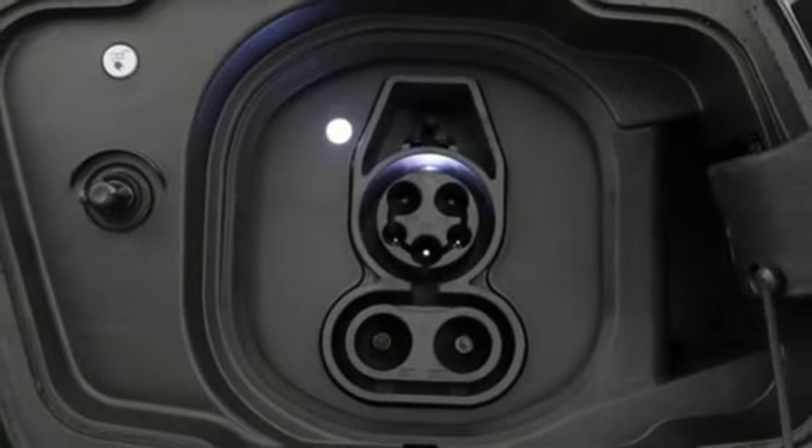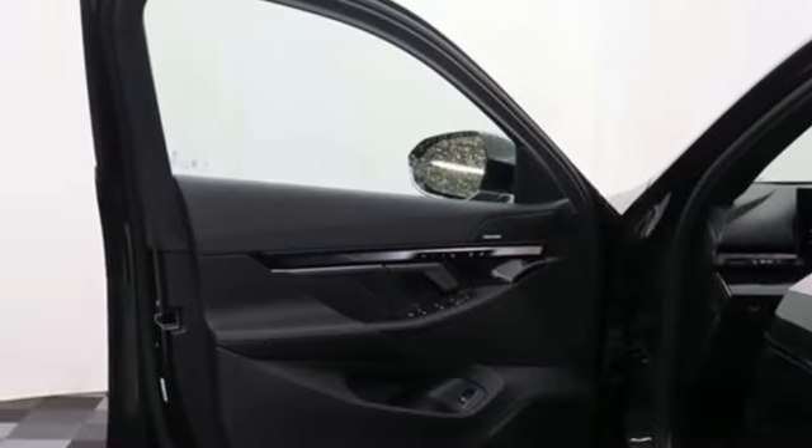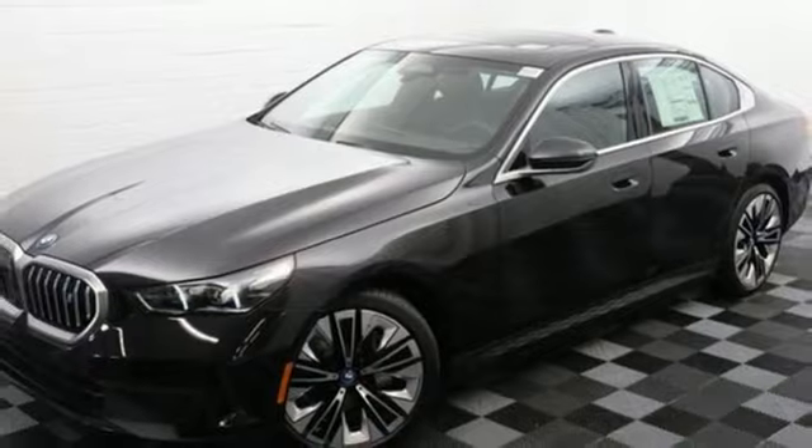Additional features include cabin preconditioning, automatic transmission, hands-free liftgate, rear wheel drive, and an electric-only powertrain. See what it can do for you when you take it for a test drive.